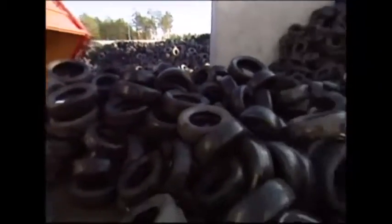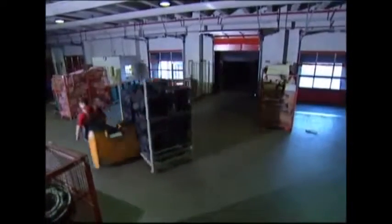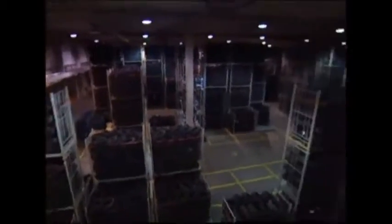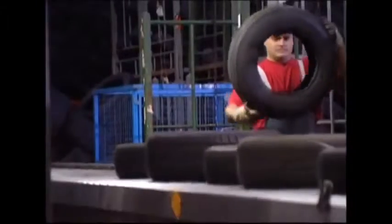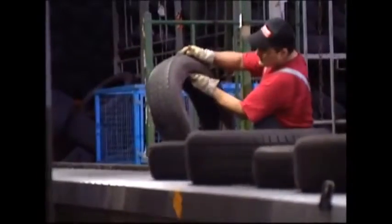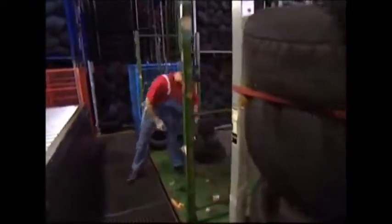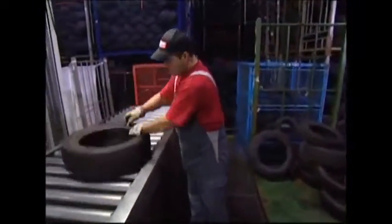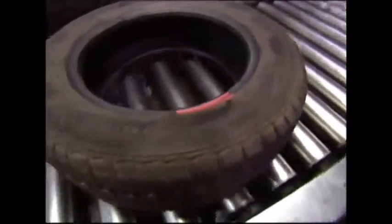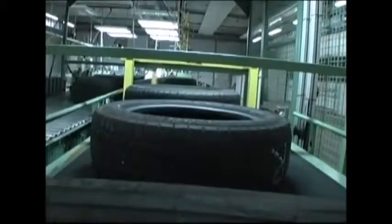In one year alone, the British public scrapped over 40 million tires, but just over 10% of them were actually recycled. First, they're collected at state-of-the-art facilities like this one. The first step when recycling a tire is to check its condition. Some still have some life in them and can be sold on to dealers or shipped to other countries. However, if the tire gets a red mark, it's beyond repair and must be destroyed.